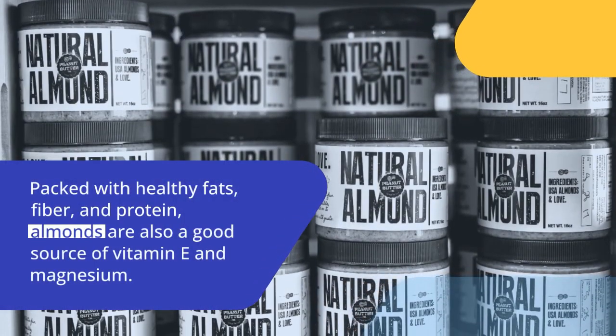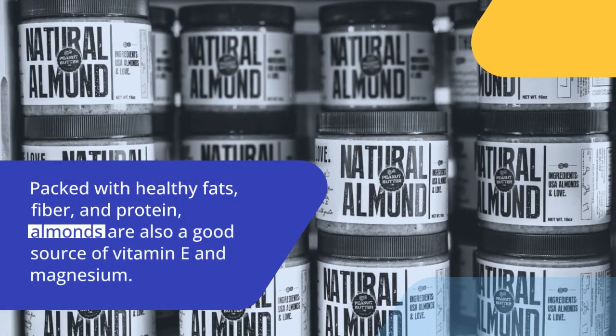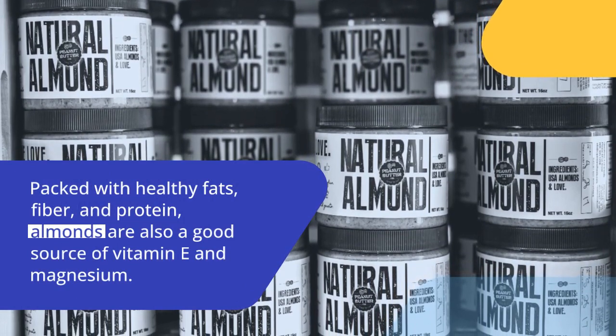Almonds are packed with healthy fats, fiber, and protein. Almonds are also a good source of vitamin E and magnesium.